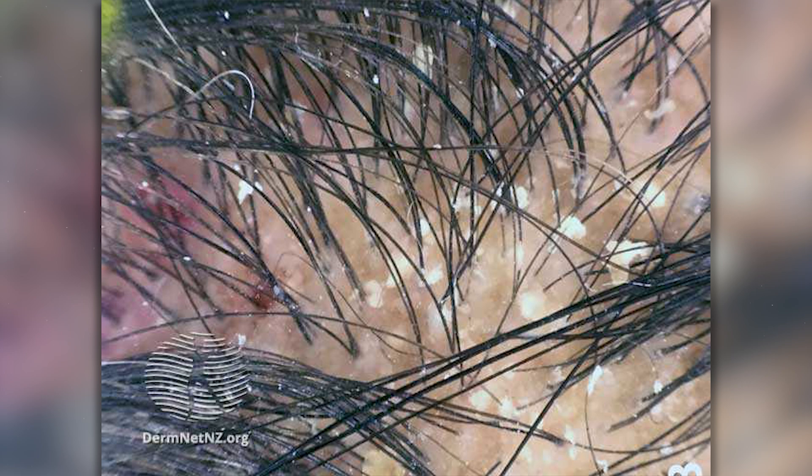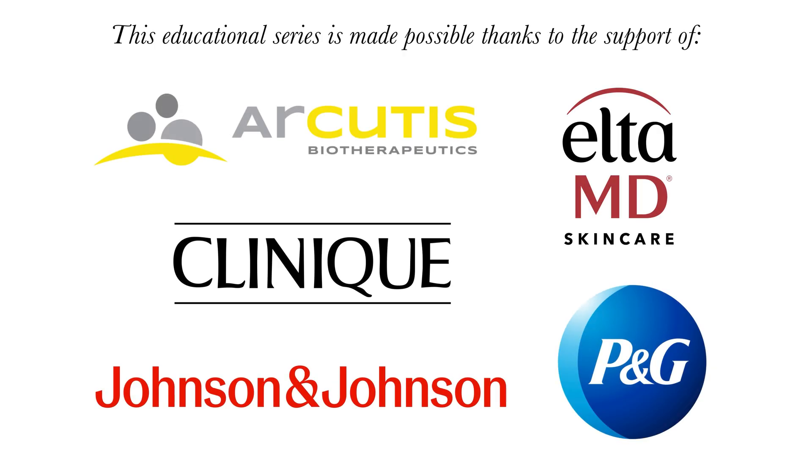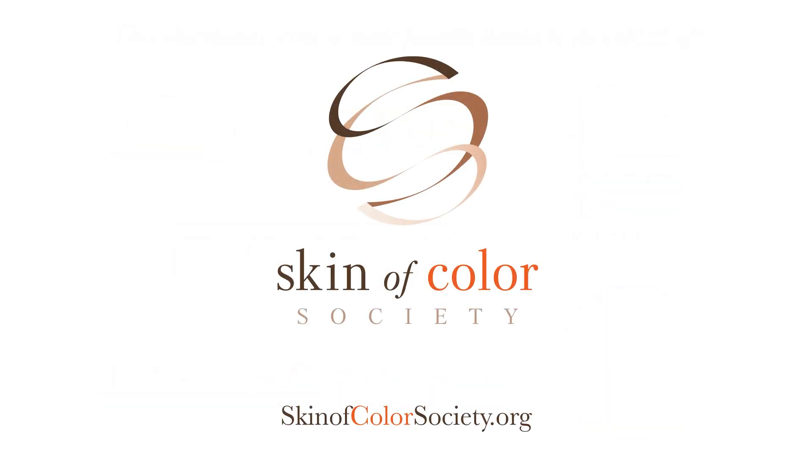Very often when you have all these scales and flakes in your scalp, the natural reaction is to pick it out or scrape it out. Do not do this. This can be damaging, it can be irritating, it can lead to more inflammation and worsen your disease process. Definitely speak with your board-certified dermatologist on how to manage seborrheic dermatitis so they can put you on the appropriate treatment.